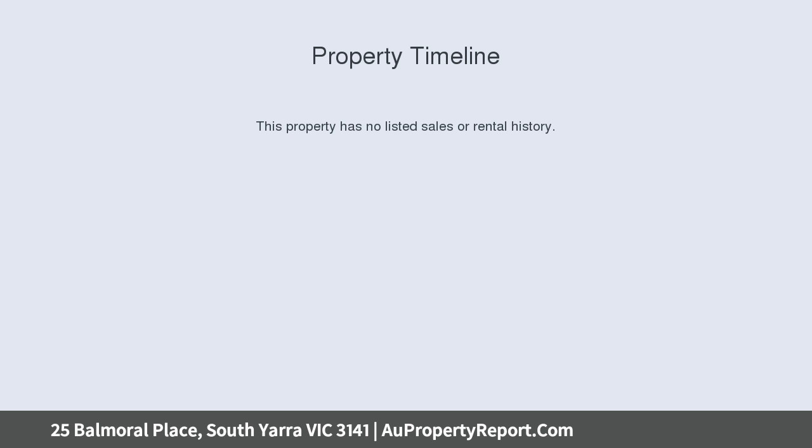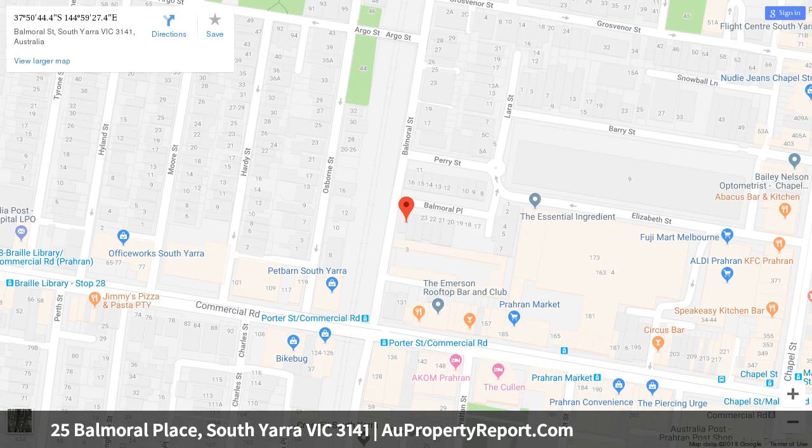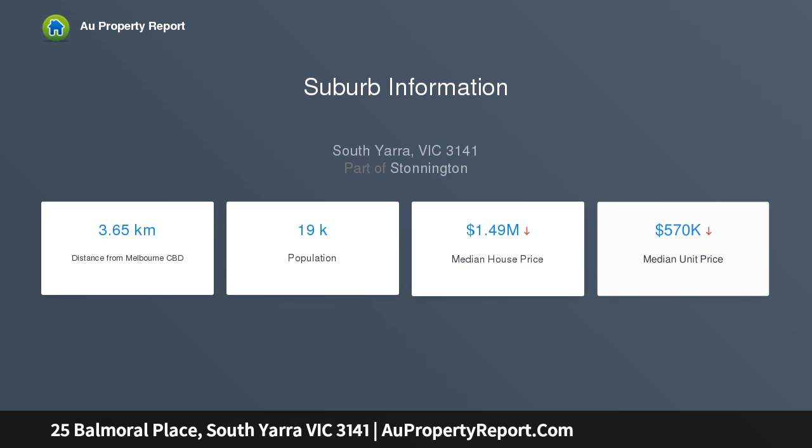The initial expectations created by the stately facade do not disappoint, as the spectacular interior offers contemporary spaces designed with distinction. Living and dining areas of stunning scale and style are surrounded by full-height windows and include an impressive open-plan kitchen with breakfast bar and dishwasher.